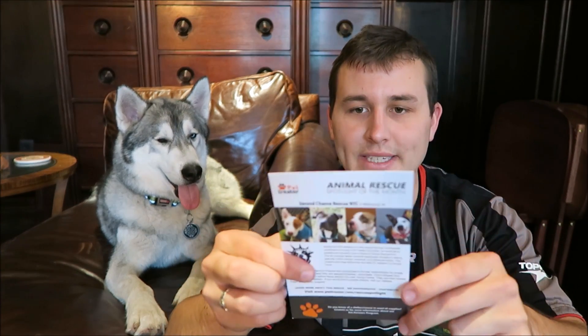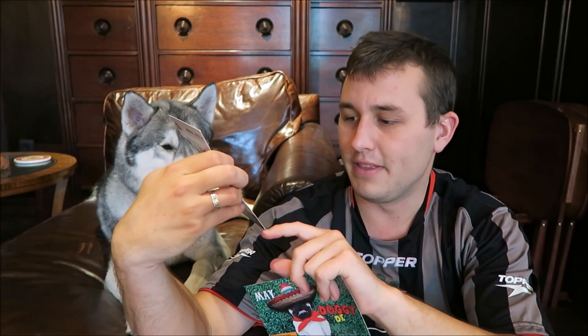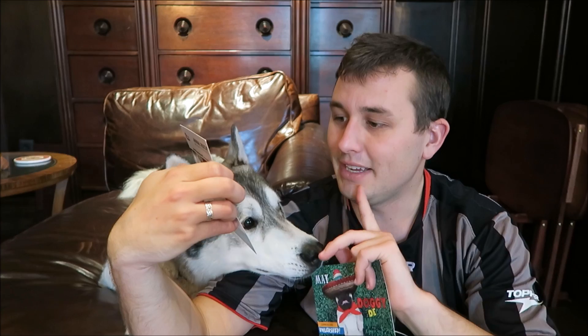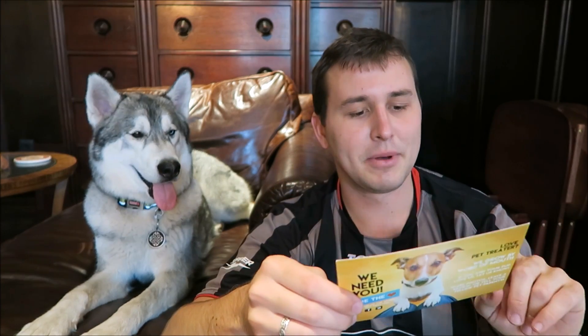They also send you a card where they have some dogs they're spotlighting, trying to get rescued on one side, and this is someone who subscribes to the box — this is Callie. On this one, it just says Doggy de Mayo, and the next month is going to be "unleashed," so I have no idea what that's going to entail, but that's going to be next month's box theme.